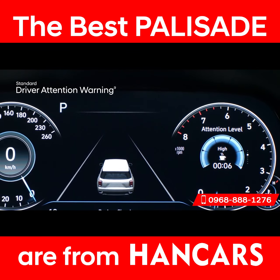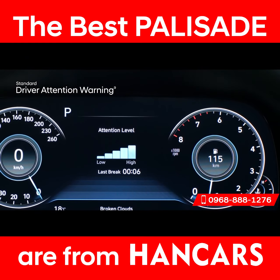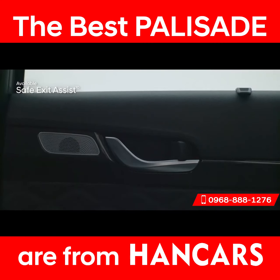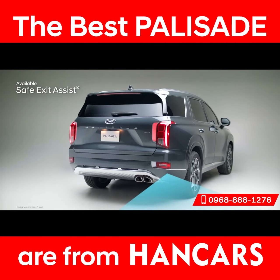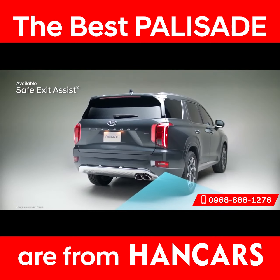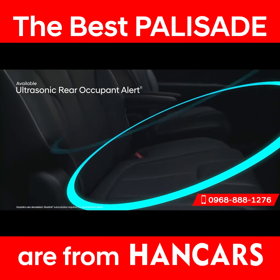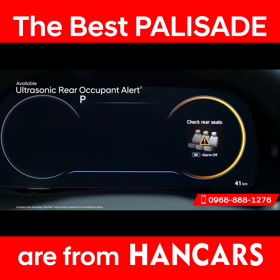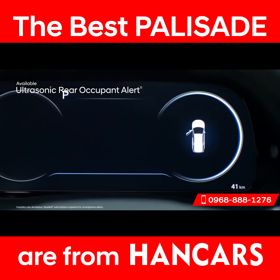Long road trip ahead? Driver Attention Warning monitors signs of driver fatigue and can suggest when to take a driving break. Another innovative feature is Safe Exit Assist, which will lock the rear doors if a vehicle is detected approaching from behind in the adjacent lane — helping prevent rear passengers from exiting into oncoming traffic, even after the ignition is turned off. An Ultrasonic Rear Occupant Alert is designed to help prevent children and pets from being accidentally left behind: ultrasonic sensors monitor the rear seats and sound an alarm, as well as send an alert to your smartphone through BlueLink when movement is detected.